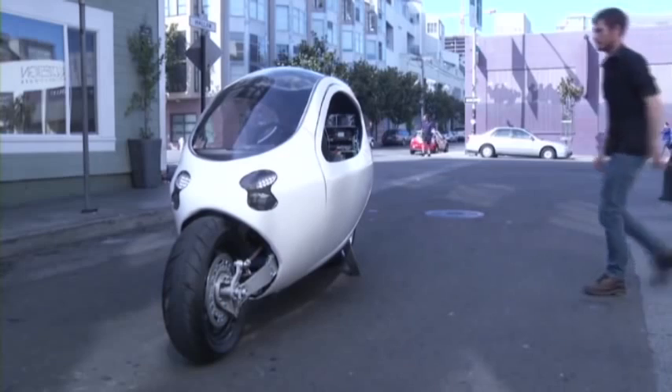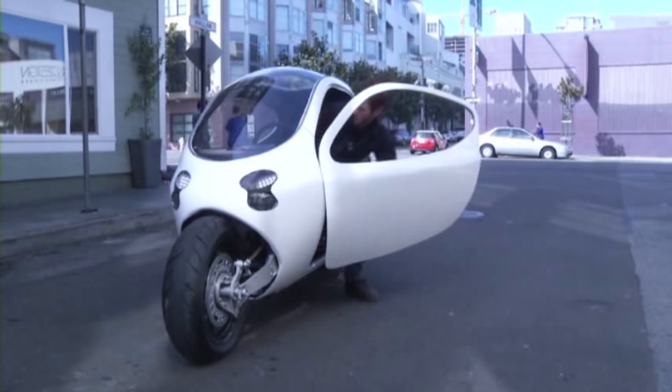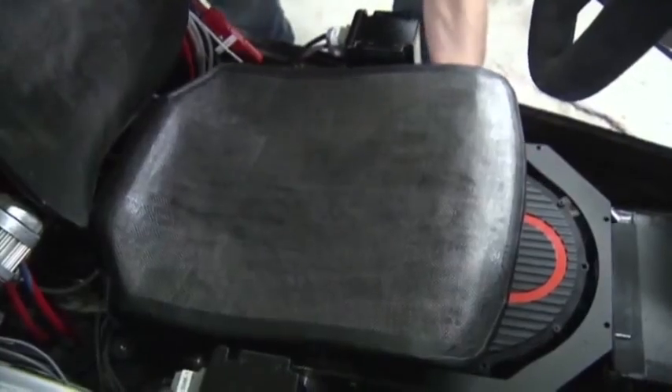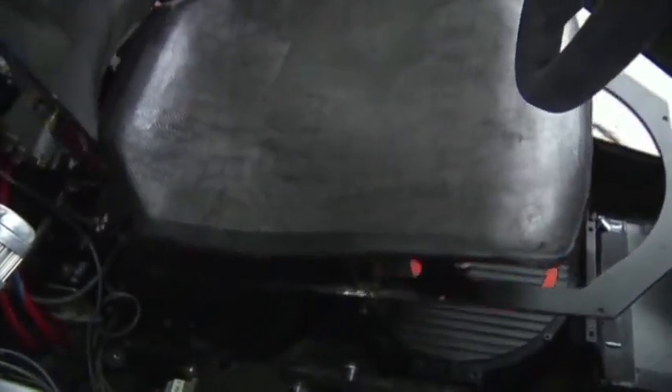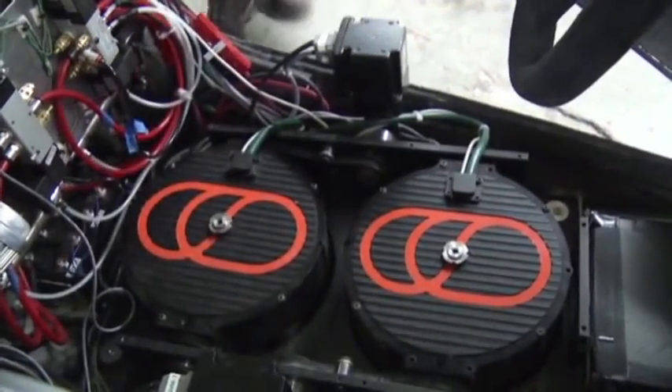The driving experience is much more similar to a car. You're sitting in a standard kind of bucket seat. You've got a steering wheel, an accelerator, and brake pedals. If you're wondering how to keep balance, we have a patented technology — we use gyroscopes to actually keep the vehicle upright, making it untippable.